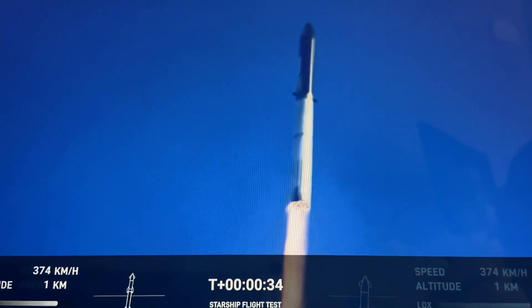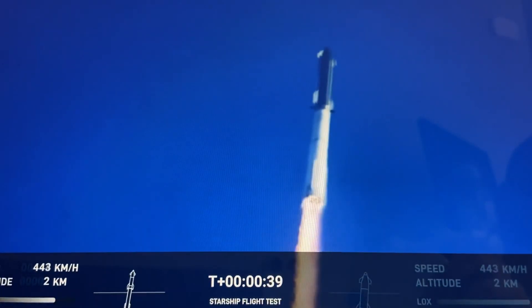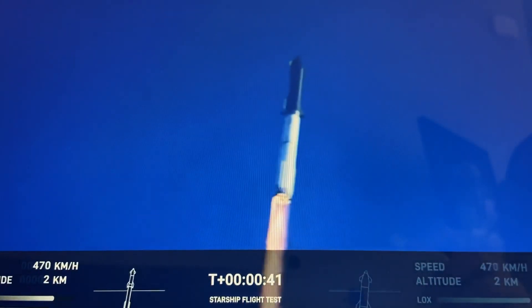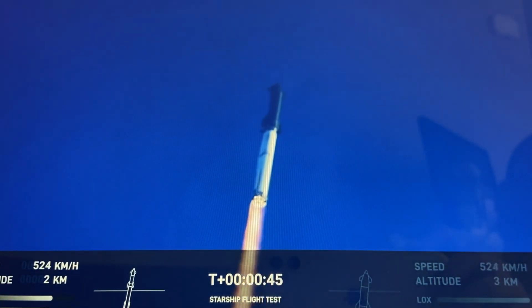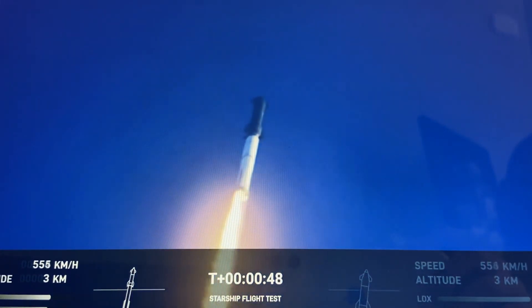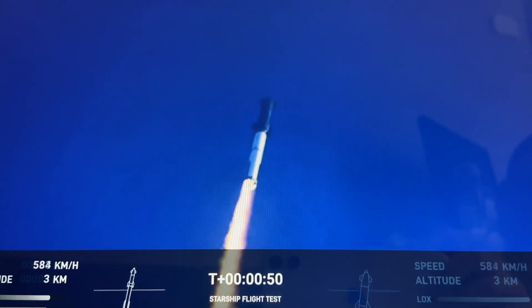Ten, nine... We're flying at twice the thrust of the Saturn 5, heading to space.